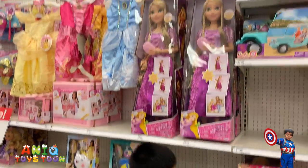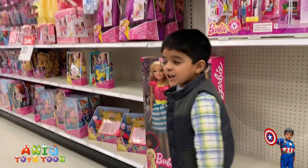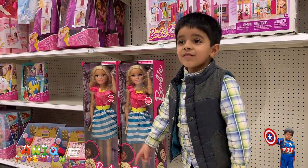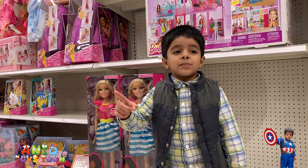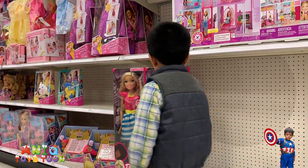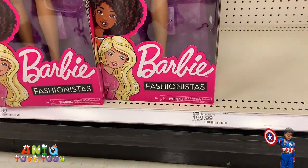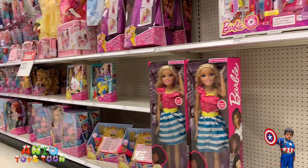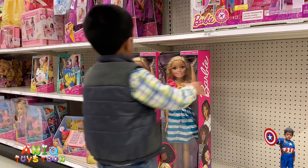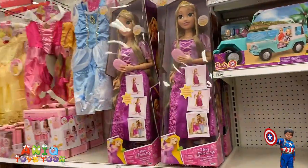That one is for $59.99 — yeah, that's expensive. It's a big doll though. And even more expensive than that — $199! That's a big Barbie doll. Let's see who is bigger — do you want to stand next to it? You are bigger than that Barbie doll!